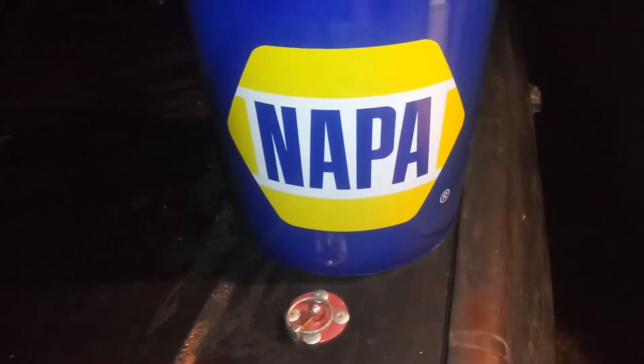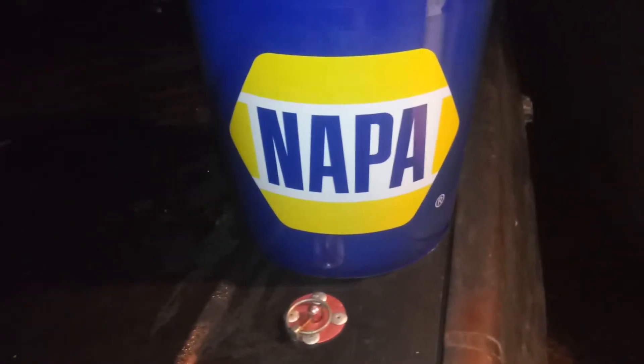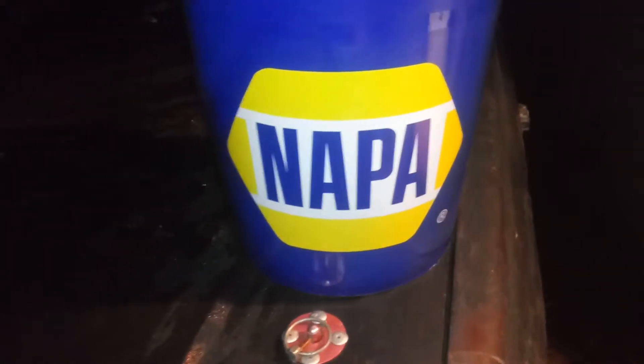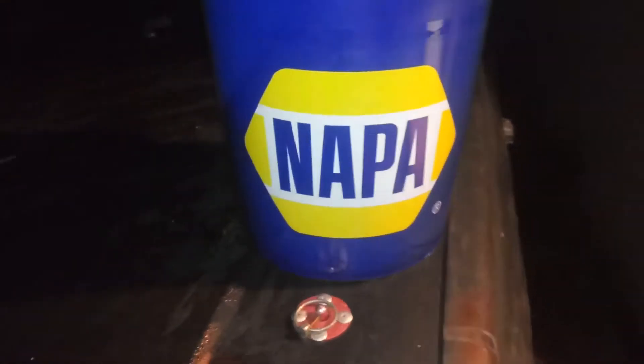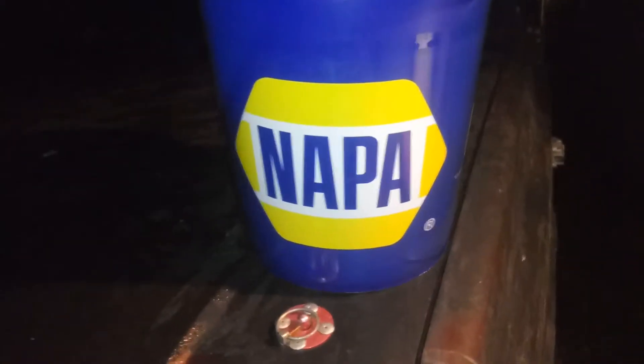I spoke with the manager and he said it includes batteries, alternators, whatever. He also said that a lot of times they'll let you get the sale even if it doesn't fit in the bucket. So talk to the employee, talk to management. The particular day I went, I saved 25% off of what I purchased.